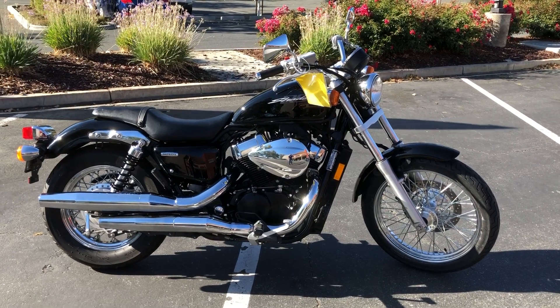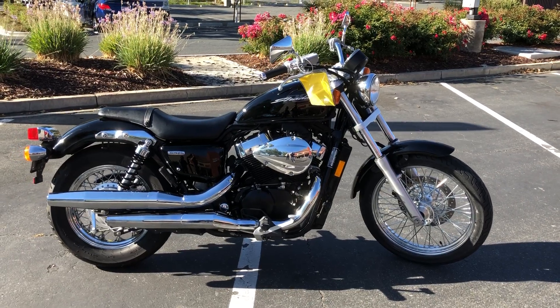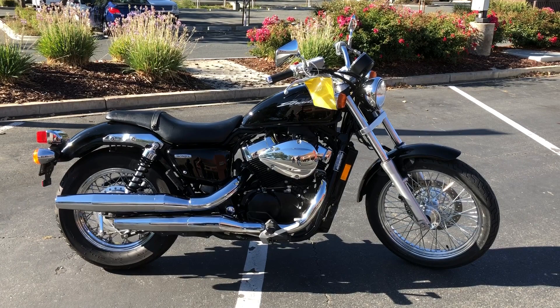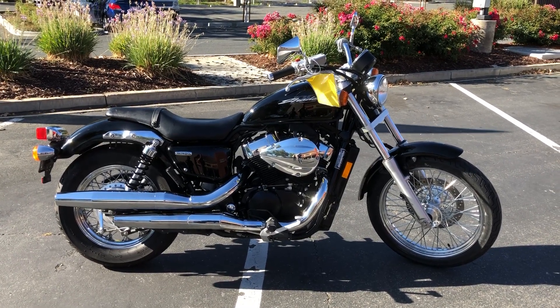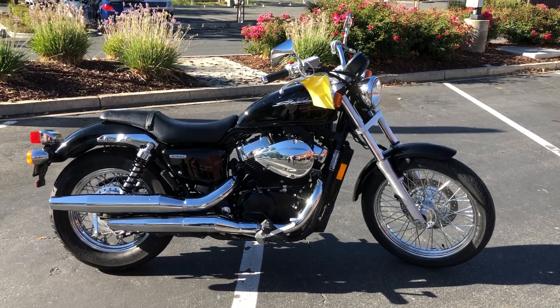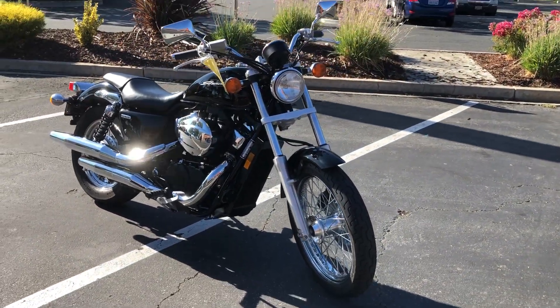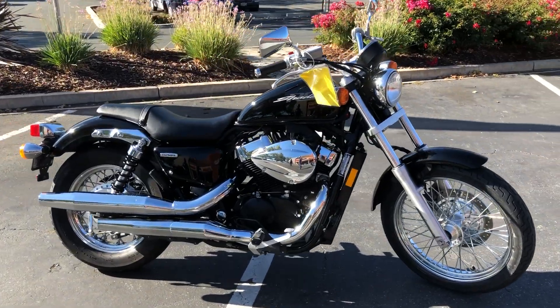Here we are at Contra Costa Power Sports at our new location, 1150 Concord Ave. Today we have our 2013 Honda Shadow RS — V-twin, 750cc of fuel-injected, liquid-cooled power with Sportster styling on this gorgeous Honda.